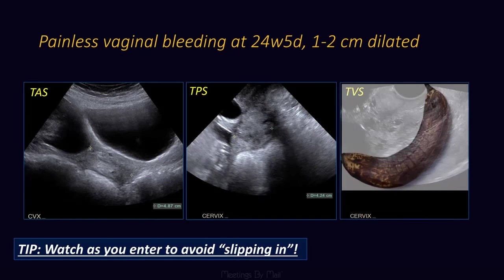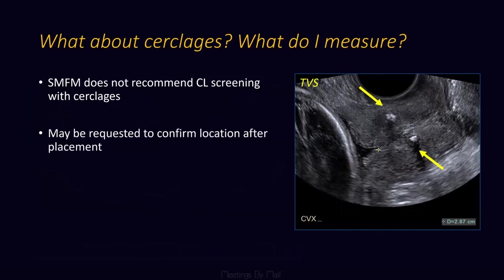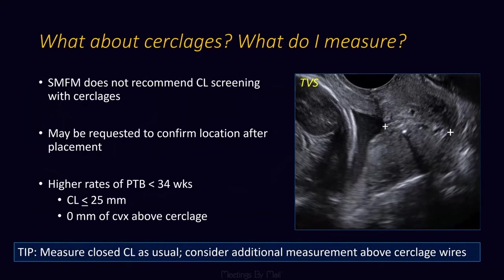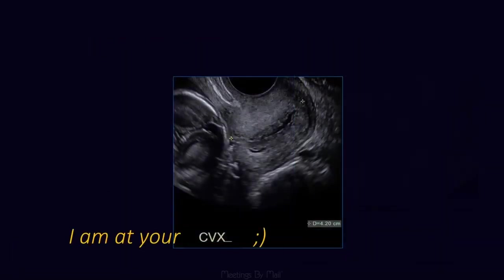This patient was offered a cerclage and she declined. The Society of Maternal Fetal Medicine does not recommend cervical length screening with cerclages, basically because there's nothing else they can offer the patient. But we may be asked to confirm appropriate placement — what you want to measure is that residual closed cervix, and you might want to add a measurement of how much closed cervix is above the cerclage wires, or note if you're not seeing any cervix above those wires. So that's all I've got — I am at your cervix, and thank you for your attention.